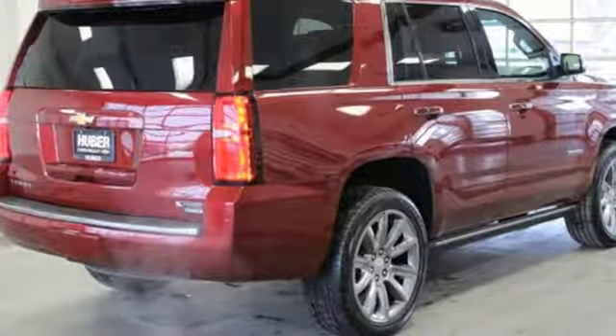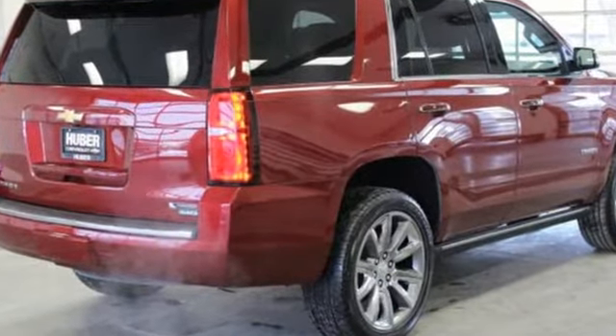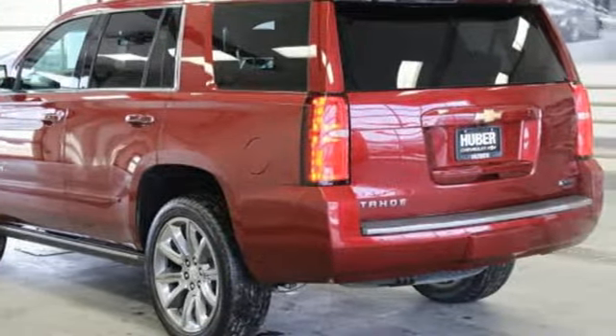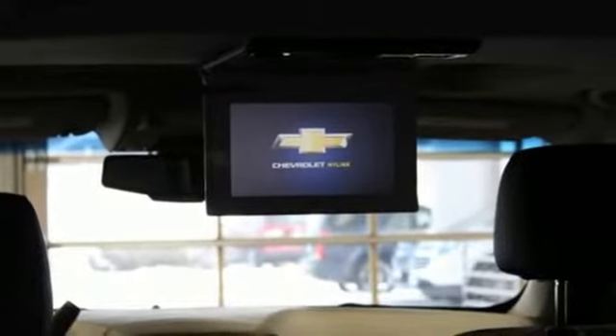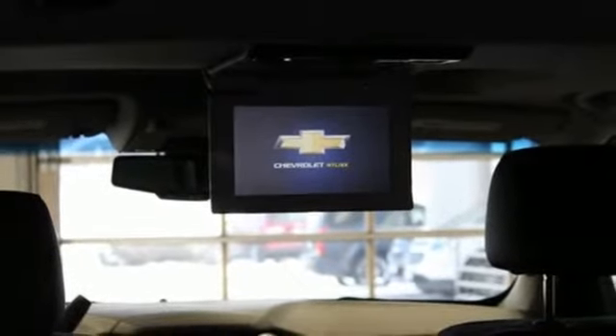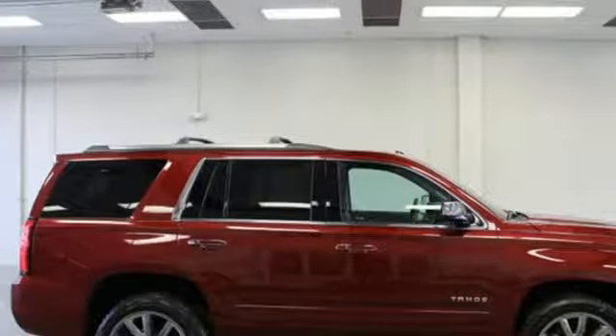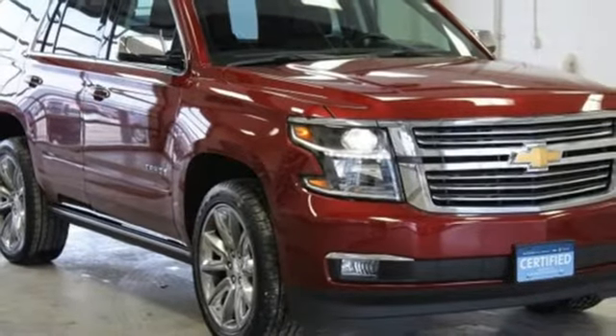A great vehicle is comprised of great features, like these. Ecotec 3 Engine, heated and ventilated leather bucket seats, integrated navigation system with voice activation, auto-dimming rearview mirror, dual-zone climate control, and power tilt-down heated mirrors.